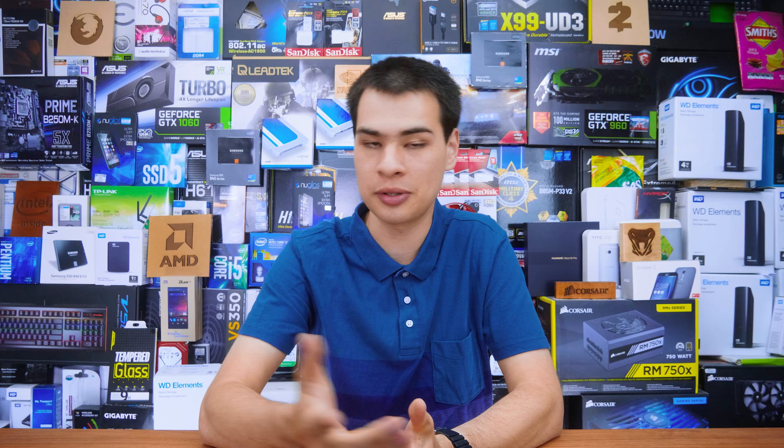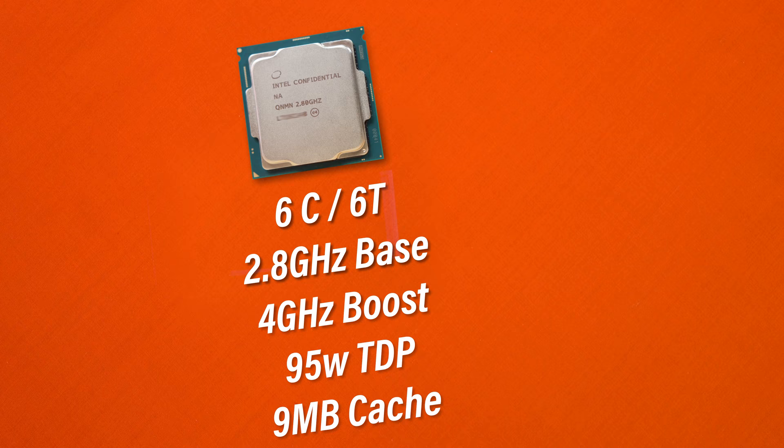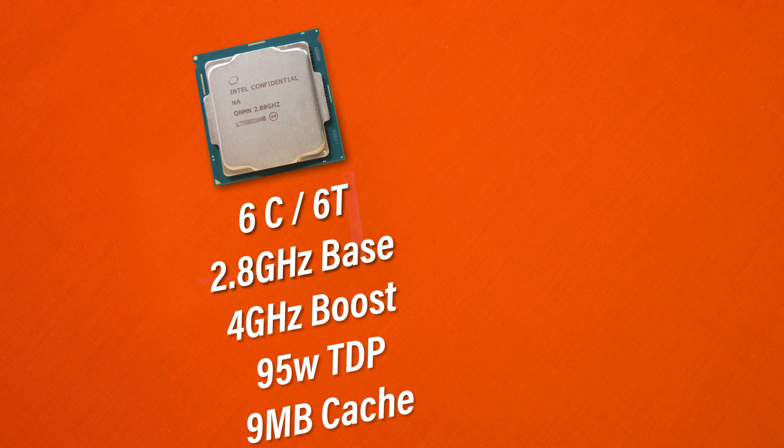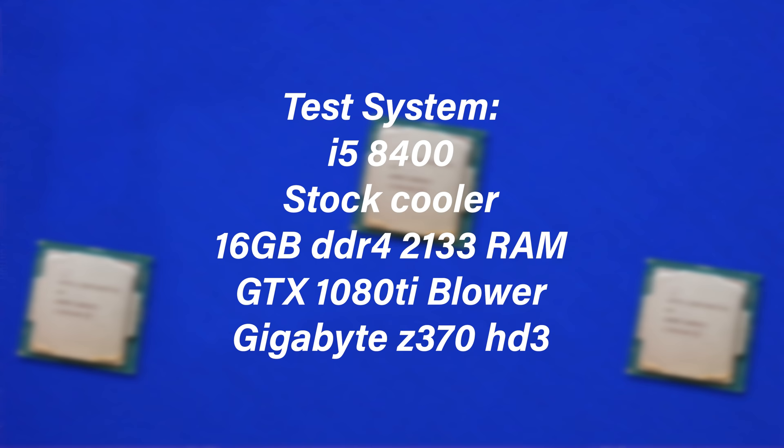I was lucky enough to get my hands on 10 Core i5-8400 CPUs to test this question. Unfortunately, these are not the K-SKUs, so overclocking won't be possible — we'll have to wait for another video for that. But today we still have 10 CPUs to run exactly the same test and see if there's a difference out of the box. These are 6-core, 6-thread CPUs with a max turbo speed of 4.0GHz — keep that in mind — with up to 64GB of DDR4 RAM support and 16 PCIe lanes. For testing I paired all these CPUs with a GTX 1080 Ti and 16GB of RAM, with the rest of the system listed on screen.